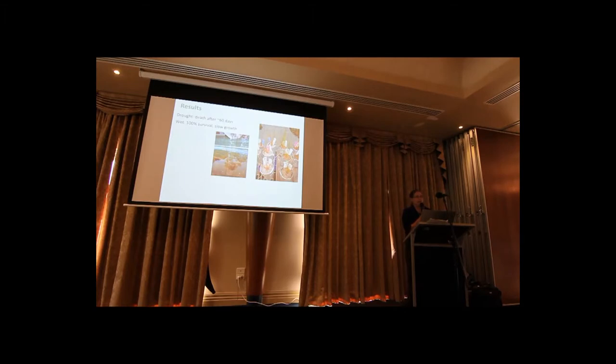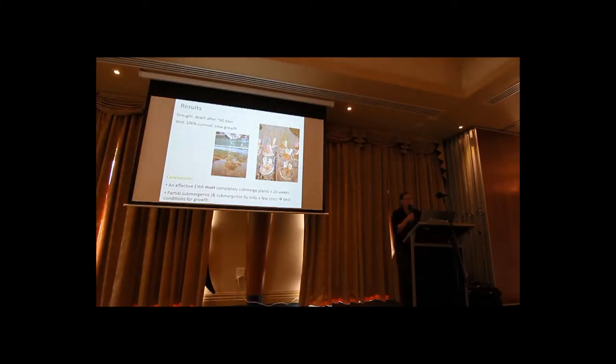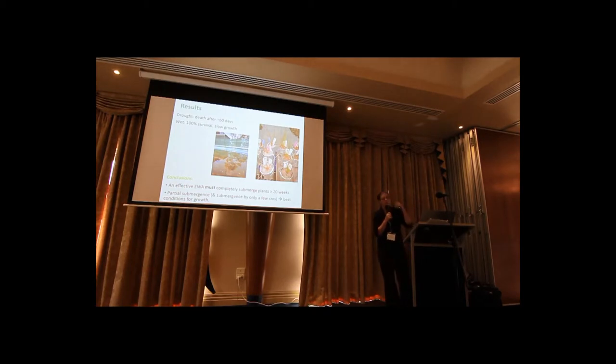We had some plants in a drought treatment — they died the quickest, after just 60 days. Plants in just a wet treatment all survived but were much slower growing. The plants that grew the fastest were those in the 20-centimetre flood treatment. So an effective environmental water allocation to kill these plants would have to completely submerge them, and looks like longer than 20 weeks for the bigger ones. Partial submergence — even just a few centimetres — allows them to keep growing out of the water quite fast.